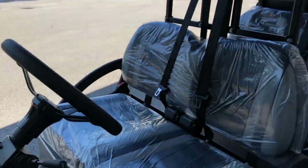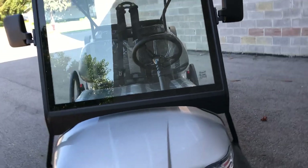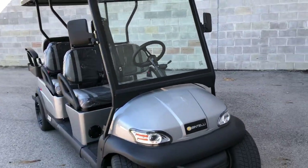Everything you would do to it, they already did. It's got a 17-digit VIN number — perfectly street legal. Get insurance, we can get you a plate.